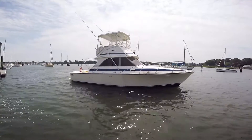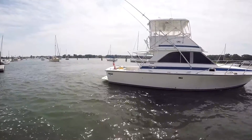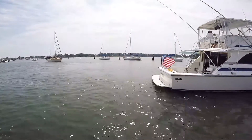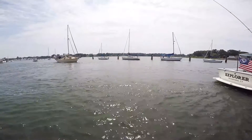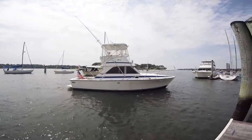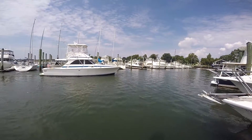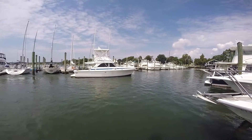The ideal power combination for this boat is the 3208 Caterpillar turbocharged diesels. Super clean, low hours, generator, air conditioning, updated electronics. Truly a turn-key classic Bertram.